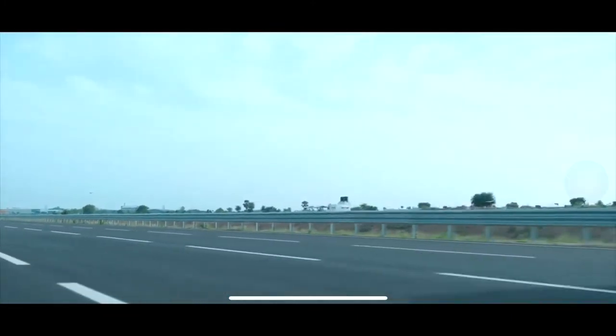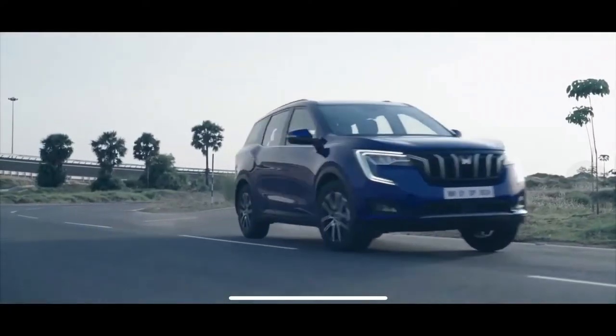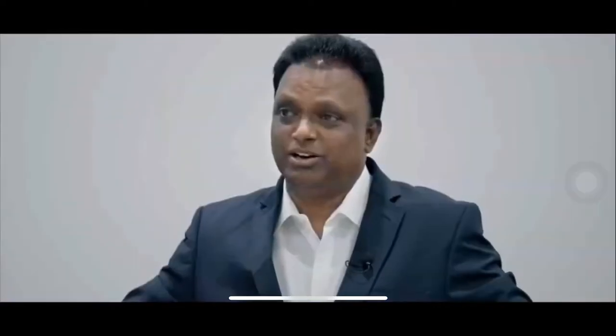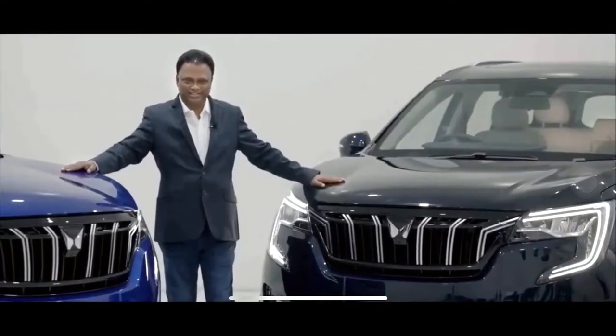We have built in seven airbags and DSC — Dynamic Stability Control — a program that continuously monitors your vehicle and takes corrective action during cornering. With the option of all-wheel drive, you get outstanding traction on rough terrain.